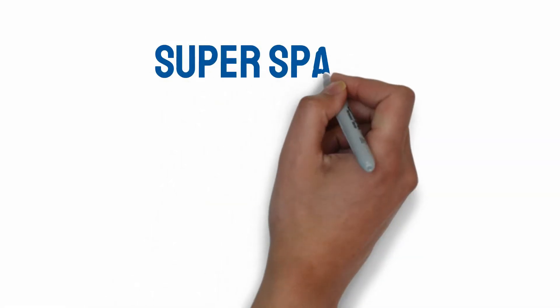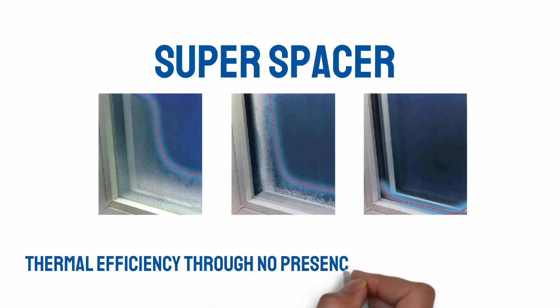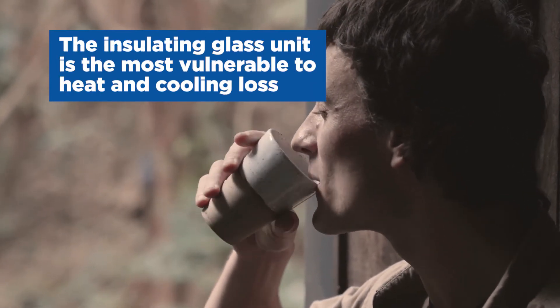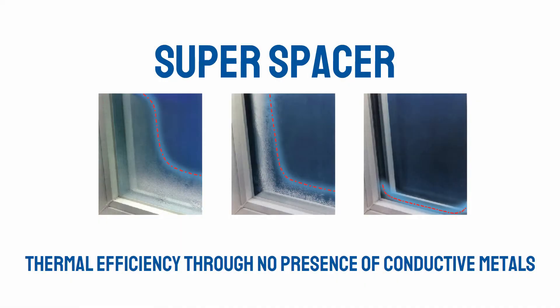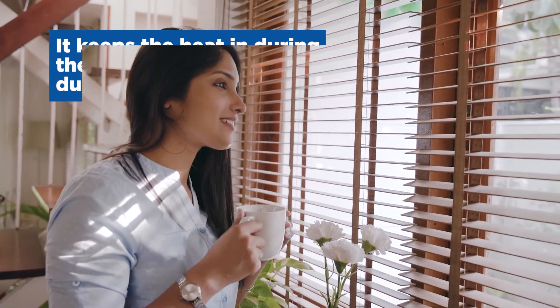Have you heard of Super Spacer? Window City windows come standard with Super Spacer. Thermal efficiency through no presence of conductive metals is Super Spacer's hallmark. The edge of the insulating glass unit is the most vulnerable to heat loss, cooling loss, condensation, and frosting. Super Spacer's no metal formula blocks the heat escape path and provides one of the best thermal performances in the industry. That means it keeps the heat in during the winter months and cool during the summer months.